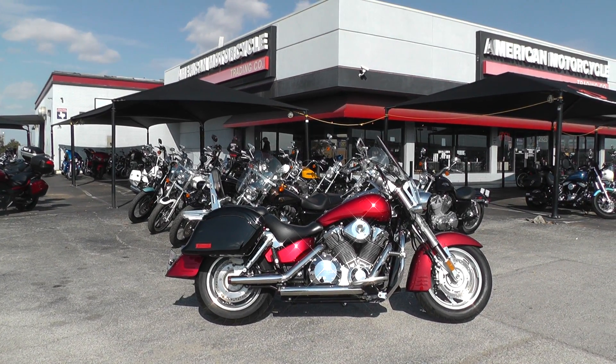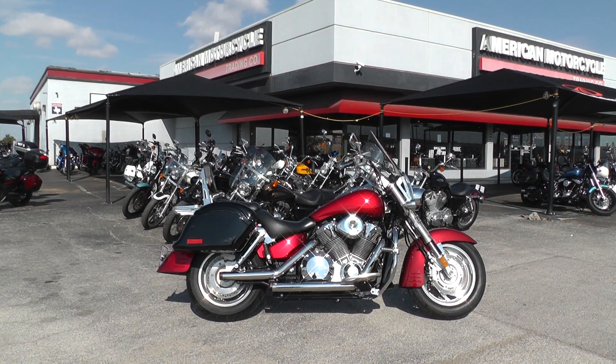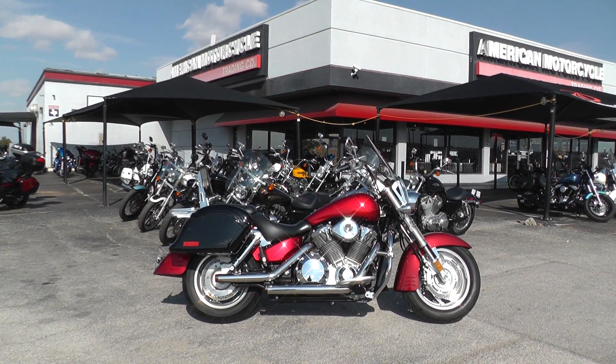Hello folks, Gino here with American Motorcycle Trading Company in Arlington, Texas. Today I've got a 2005 Honda VTX 1800 I want to show you.